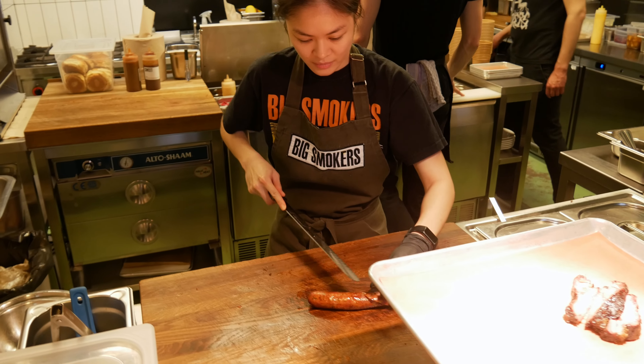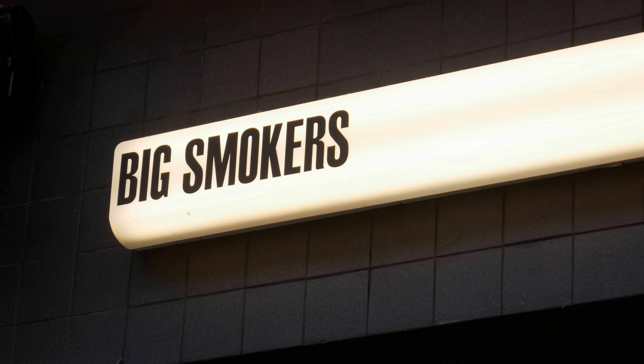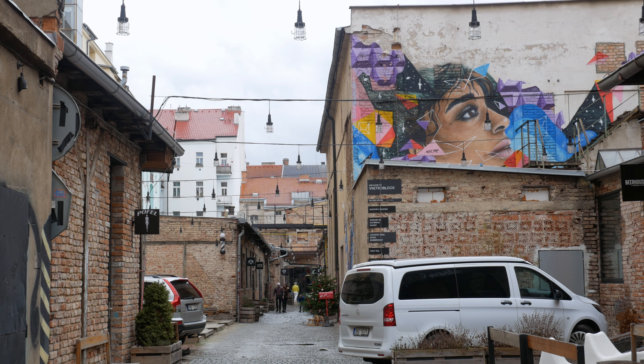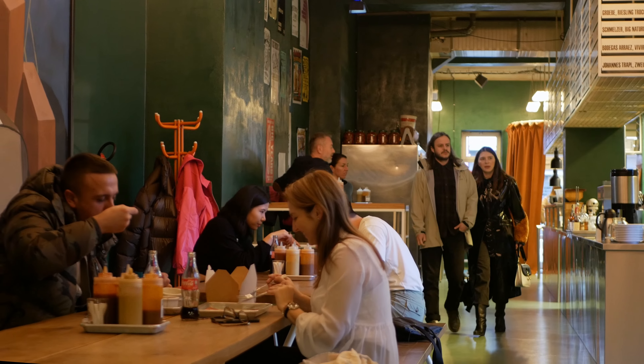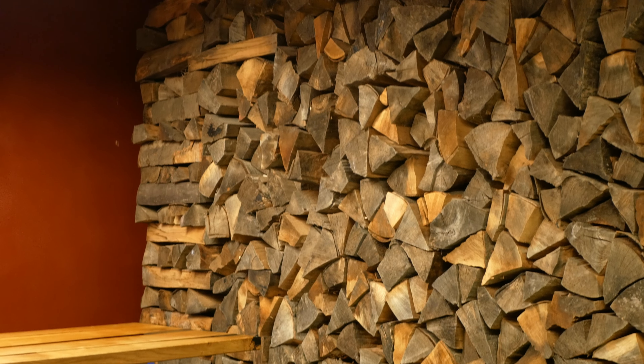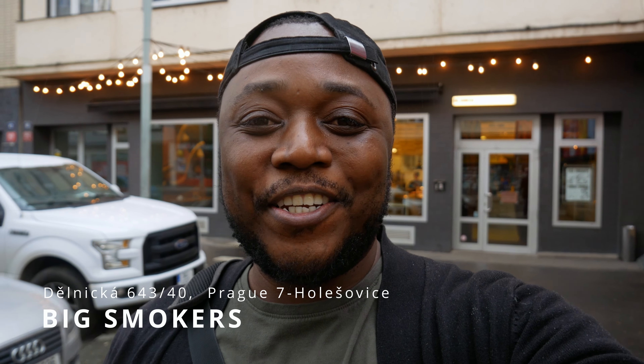Get ready to take a bite out of Prague's hottest eatery. Join us as we dive into Big Smokers, located in the Prague district of Holešovice, where we're going to be trying some mouth-watering smoked meats. In this video we've got the inside scoop of what makes this restaurant worth the visit. I've been wanting to come here for some time and today's the big day — I hope you enjoy this video.